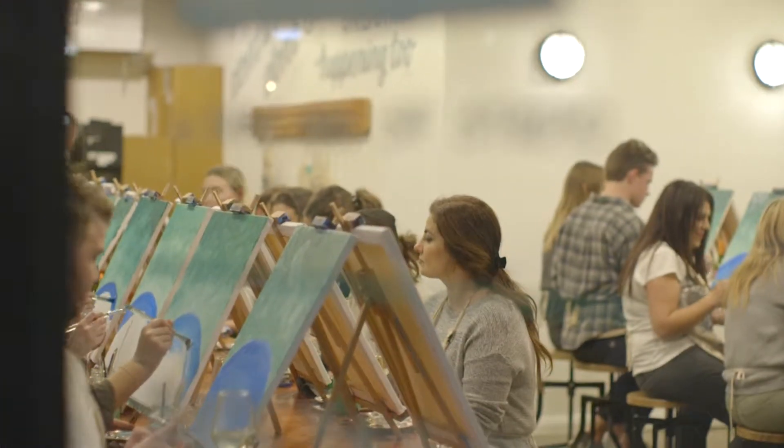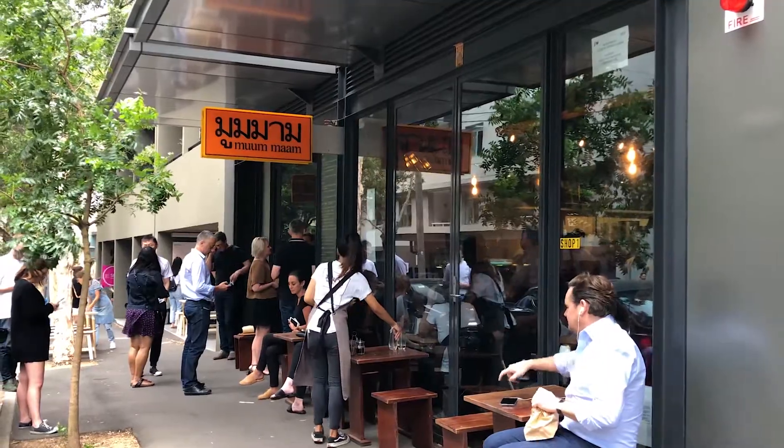Located amongst some of Surrey Hills' best shopping, dining and cafe experiences, this light-filled modern apartment is just minutes from the city centre.